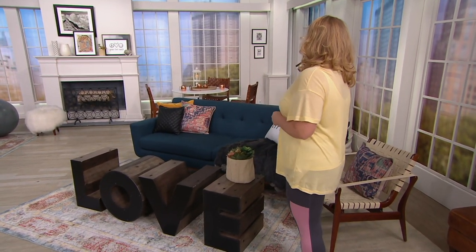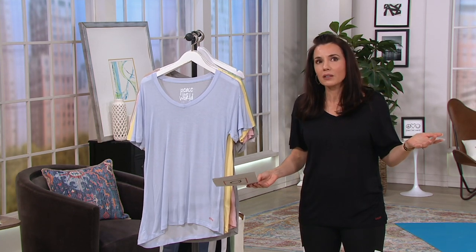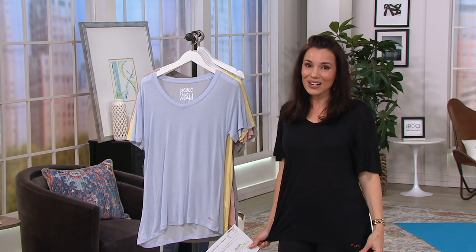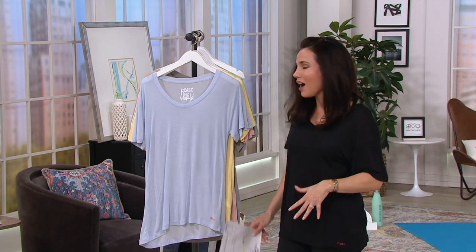We're not doing this because we need to get rid of them. In fact, they fly out of here with like no promotion and not even a lot of airtime on QVC.com. But it's our biggest fashion event sale ever, so even all the things we can't keep in stock are on sale.